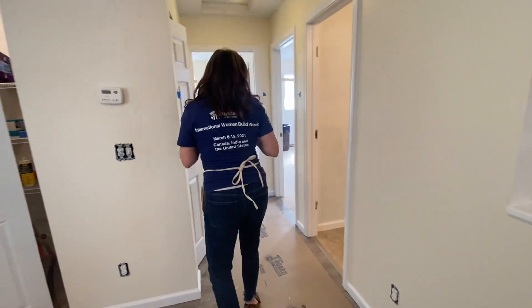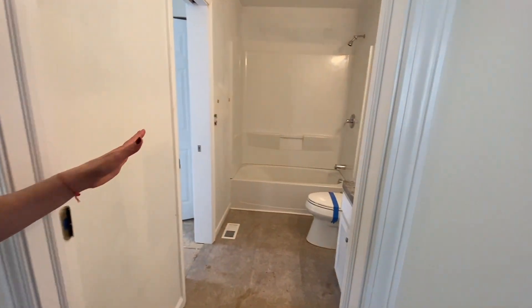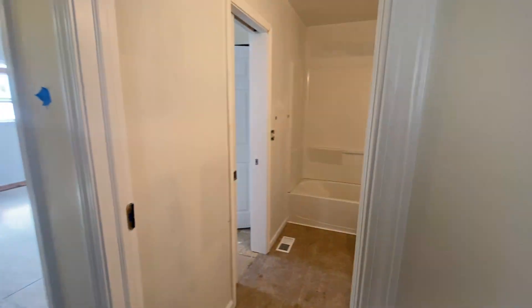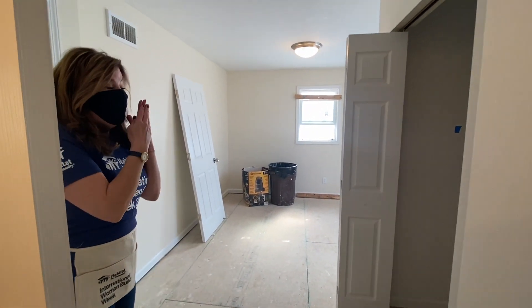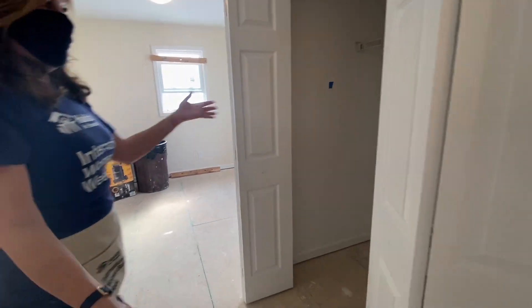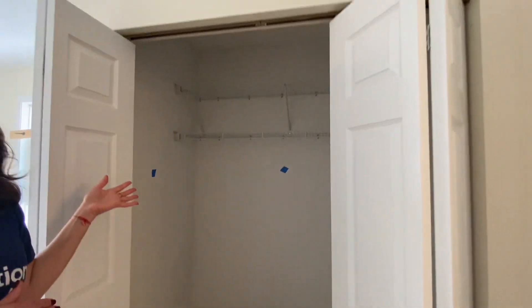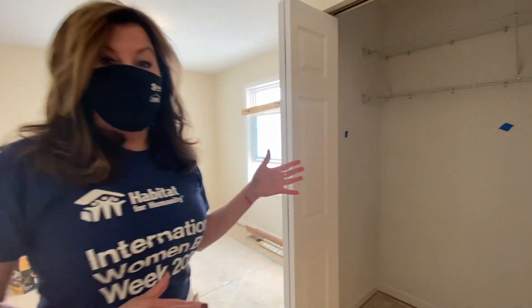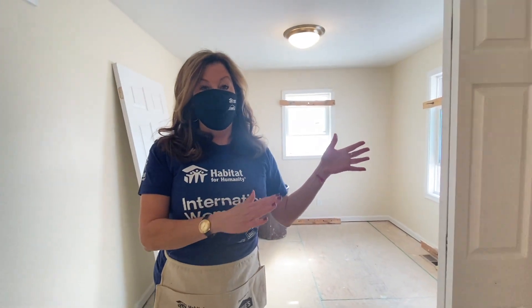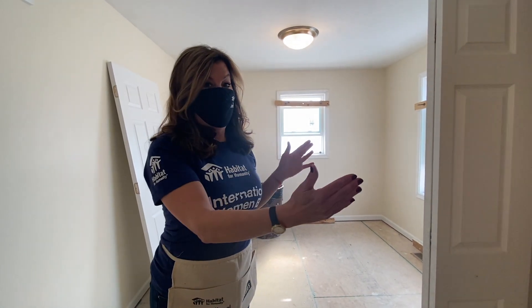If you come down the hallway, there is a full bath. What's great about the full bath is it connects by pocket door into one of the four bedrooms. If you walk into the bedroom, it's a spacious bedroom with an absolutely large closet space for your clothes and personal items. So you have an open floor plan, large bedrooms, and great closet space.